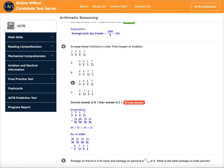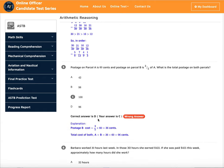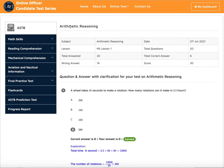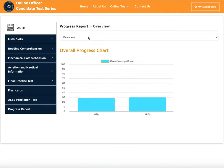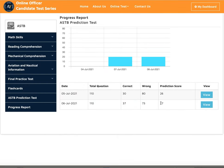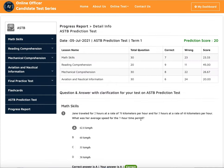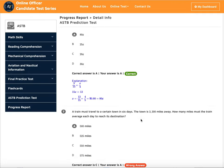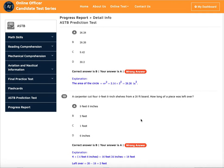You will also see the explanation for wrong questions. The same way, let's go to the ASTB prediction test. You can see here I took it twice — my score was 20 — and I could go back, study the questions I got wrong, and retake it until I get 40%, 45%, or above.